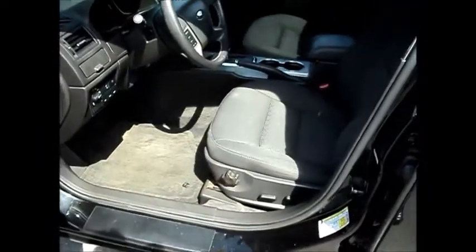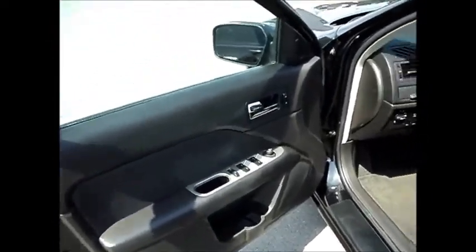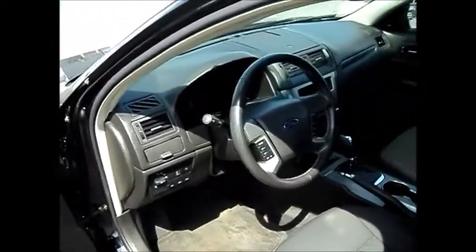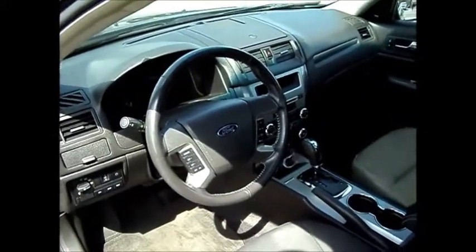Power driver's seat with lumbar support, power windows, power door locks, air conditioning, CD player, cruise control, and the Microsoft Sync system for hands-free Bluetooth.